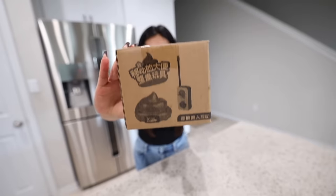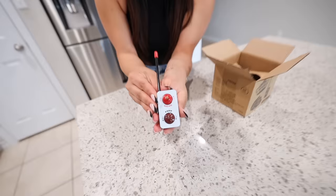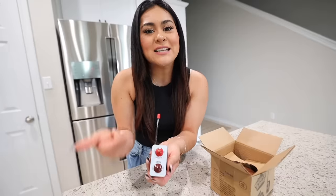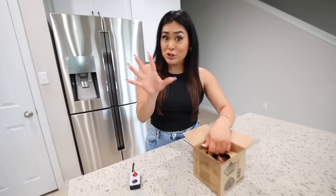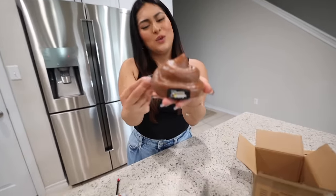Up next we have a remote control poop. Let me show you what this looks like — once you open it up, inside there's a small remote control. To move the poop you press here, which is actually in the shape of a plunger, and instead of honking it makes a fart noise if you press this button.